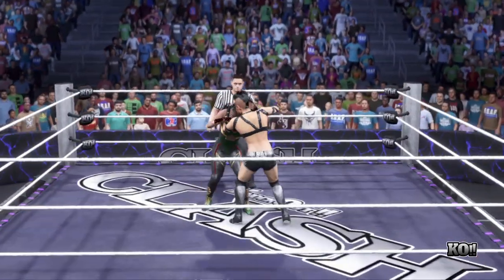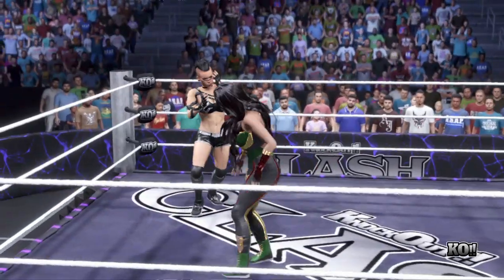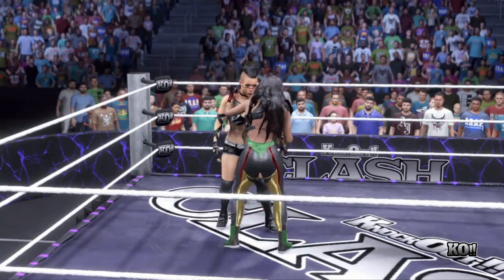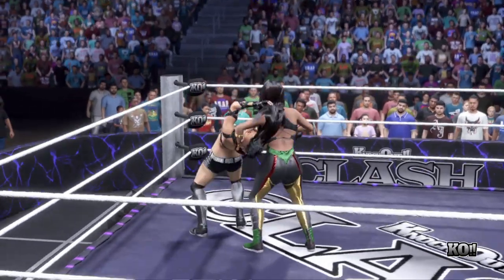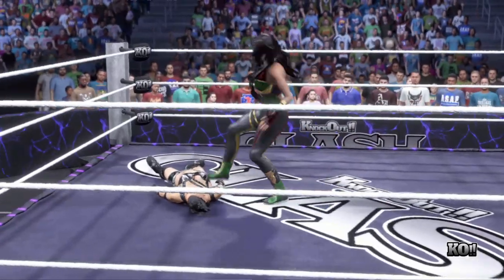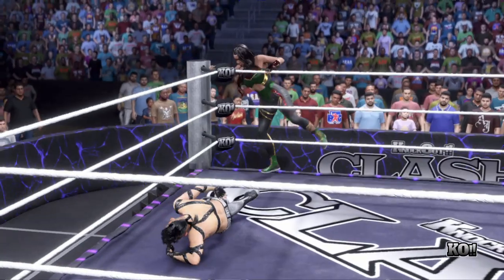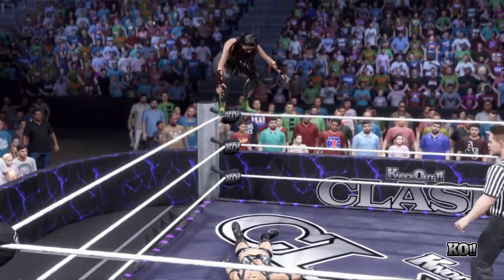It's important to point out that in a submission match, the first superstar who forces their opponent to submit wins. It's all about forcing your will on your opponent to the point where they can't take it anymore. The competitors should make sure every submission attempt is firmly gripped, because you can have a submission locked in and if you're not careful, your opponent can turn that move around.